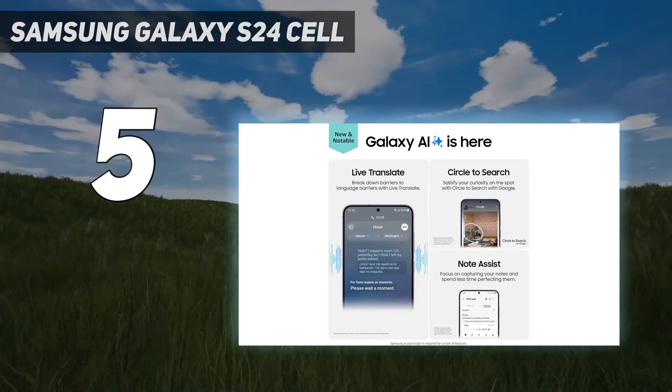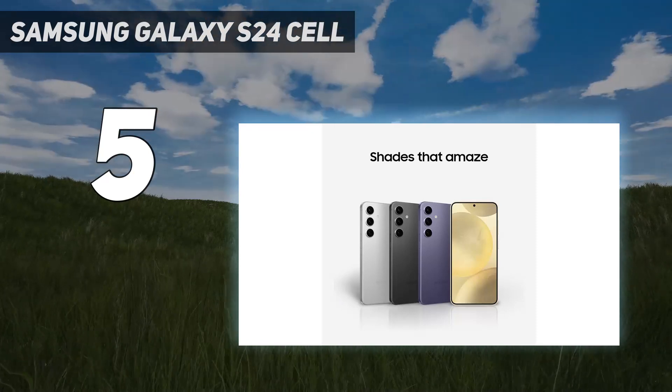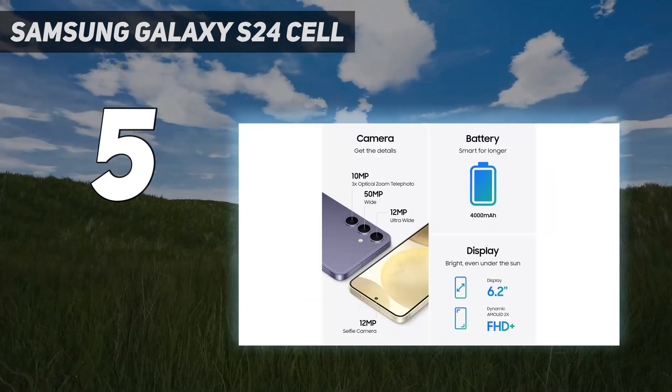Note smarter, not harder. Focus on capturing your notes and spend less time perfecting them. Note Assist will summarize, format, and even translate them for you. All of your notes are organized neatly so that you can find what you need.